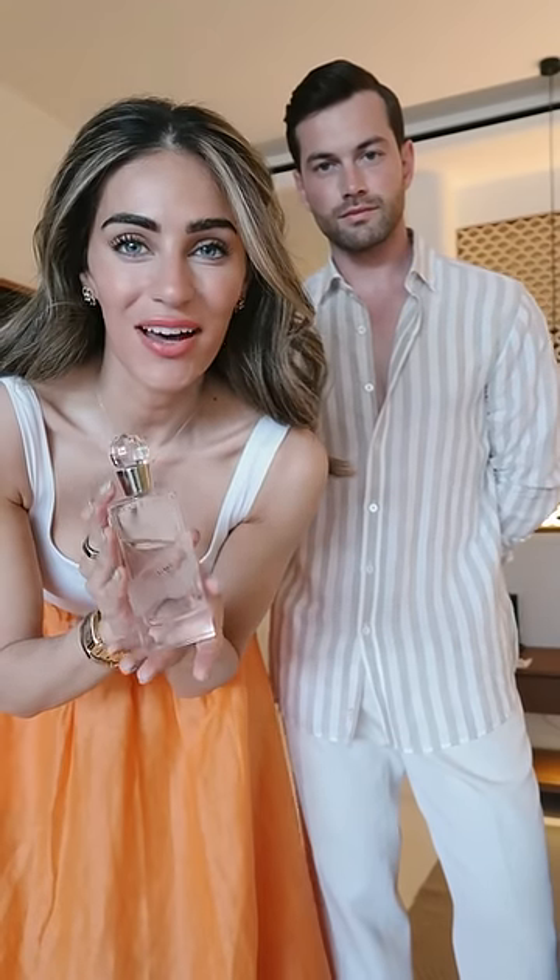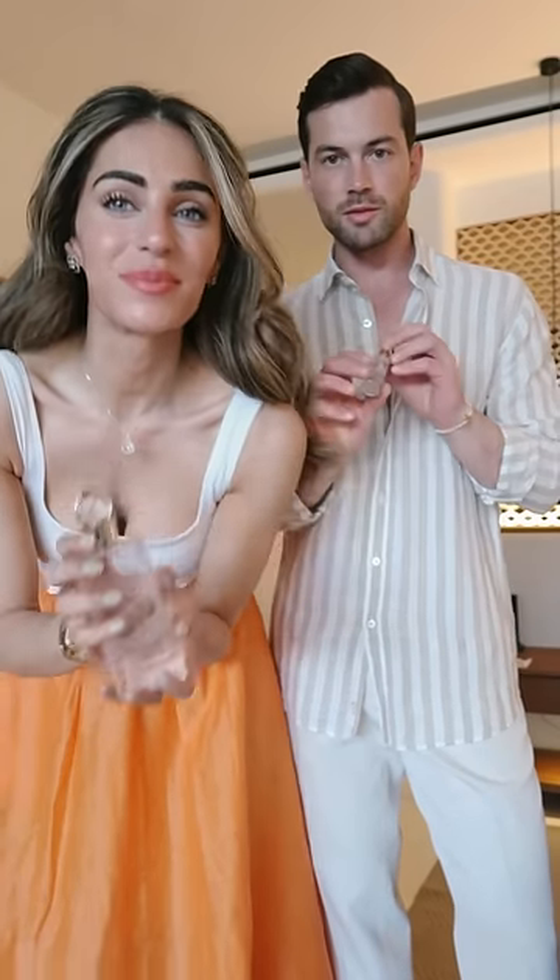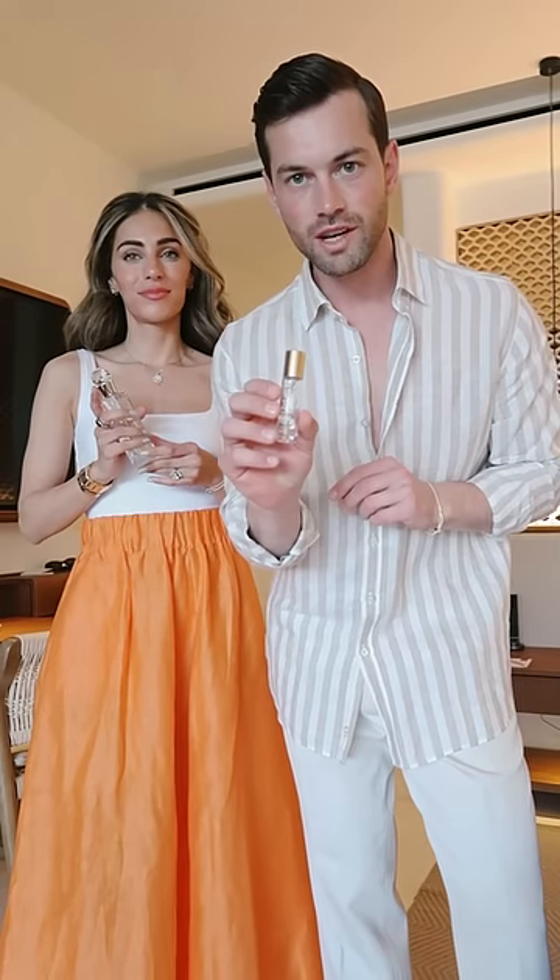My fragrance of choice is Chantecaille Thierre. And I'm going to be wearing Green Irish Tweed by Creed.